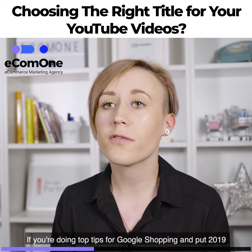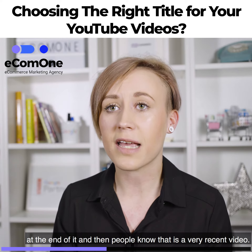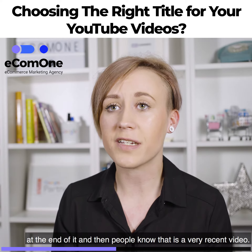Another important thing is including the year that the video has been brought out. So if you're doing top tips for Google Shopping, put 2019 at the end of it, and then people know that it is a very recent video.